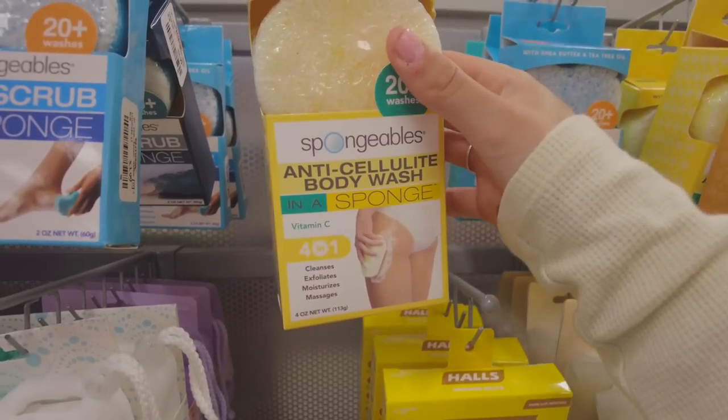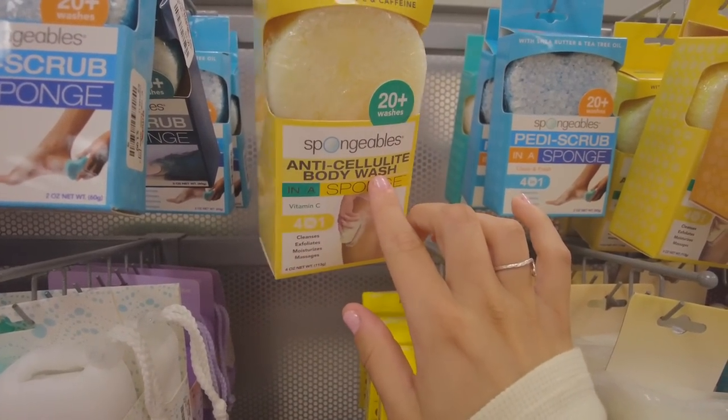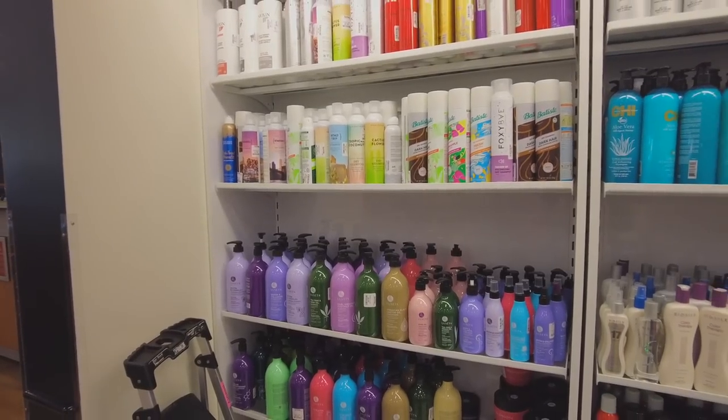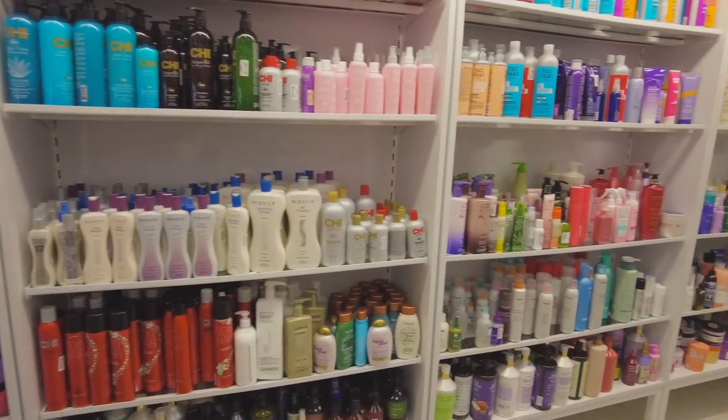In my other video, you guys said Pantene is like the worst, so I want to find another shampoo and conditioner. To be honest though, I don't know if I want to get them from here because I don't really know most of the brands. I've actually never seen anything like this before — there's no way that can work. I didn't end up finding any shampoo and conditioner I wanted, so I might get those from Sephora.